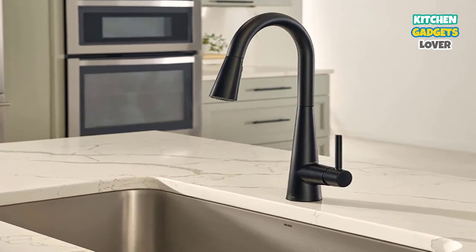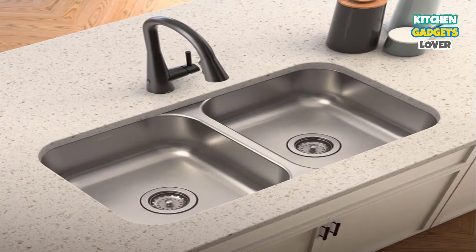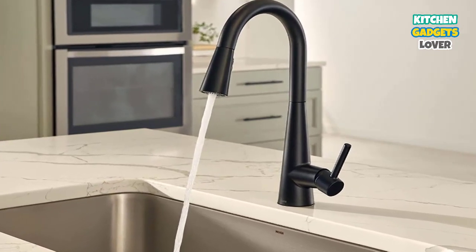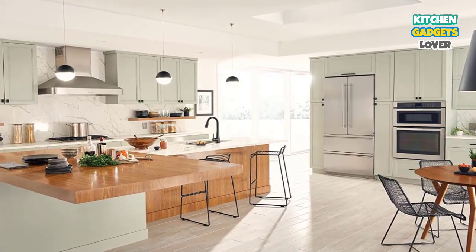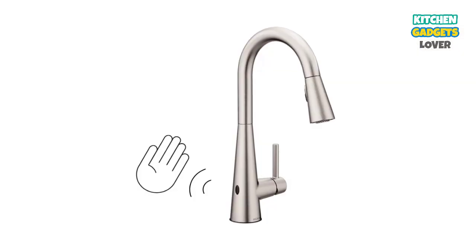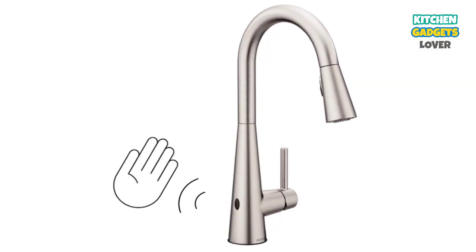There's more — this model comes with a retractable pull-down faucet designed with Moen's Reflex system, which provides secure docking and an easy pull-down, all on a 68-inch flexible hose. This sleek, one-handle, ADA-compliant faucet also comes with PowerClean spray technology, which gives you 50% more spray force than its competitors. As for installation, it comes with Moen's patented Duralock Quick Connect system for fast and easy installation.